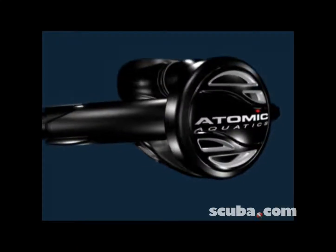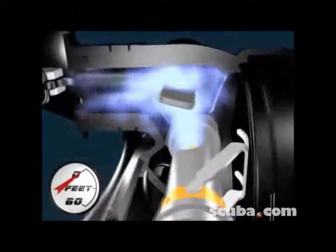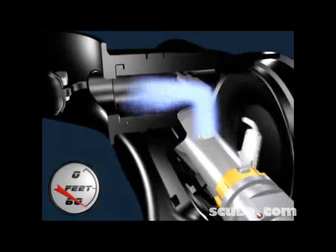Connected to a pressure-sensitive diaphragm, the airfoil inside the mouthpiece automatically repositions to regulate the venturi effect. At the surface, turbulent flow; then, at depth, optimized for breathing comfort.